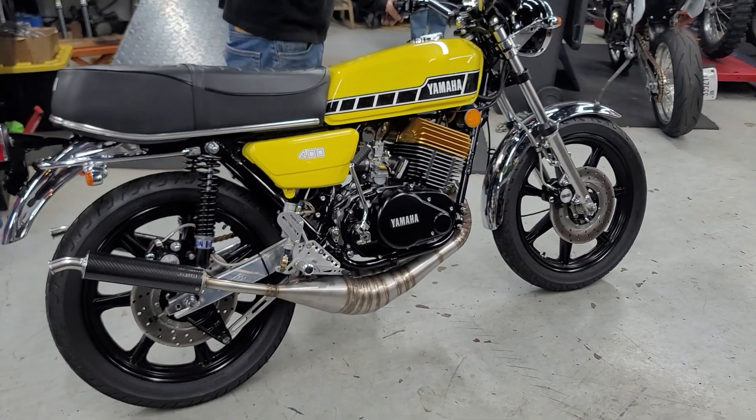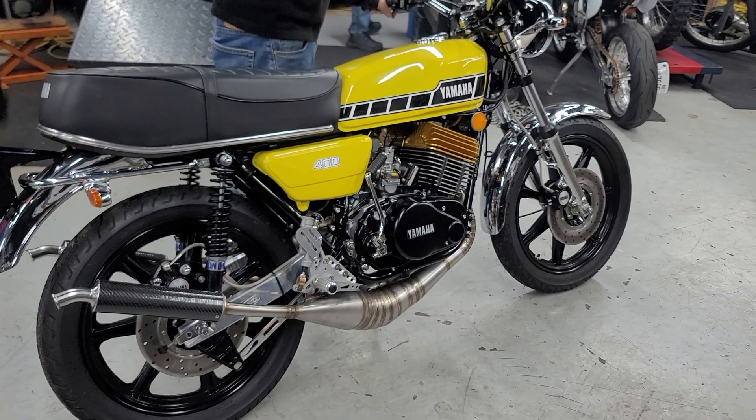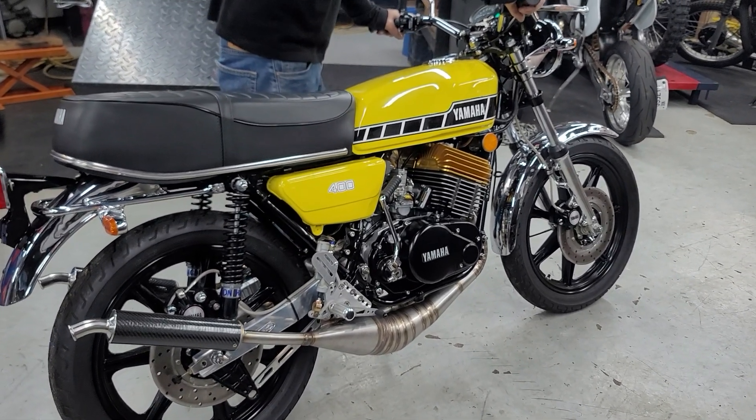Hello Dolly! Look at this thing. This is absolutely the finest RD400 I've ever laid my eyes on. This thing is absolutely stunning.